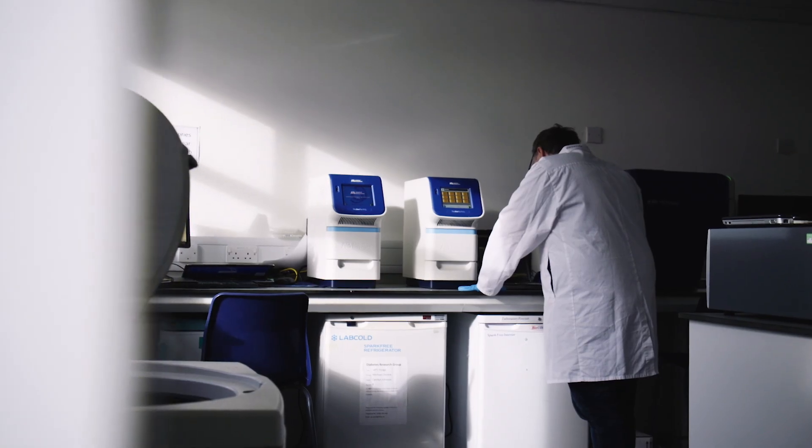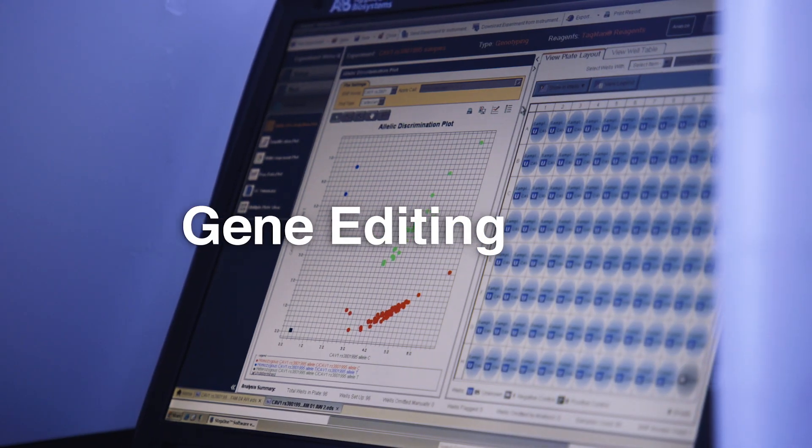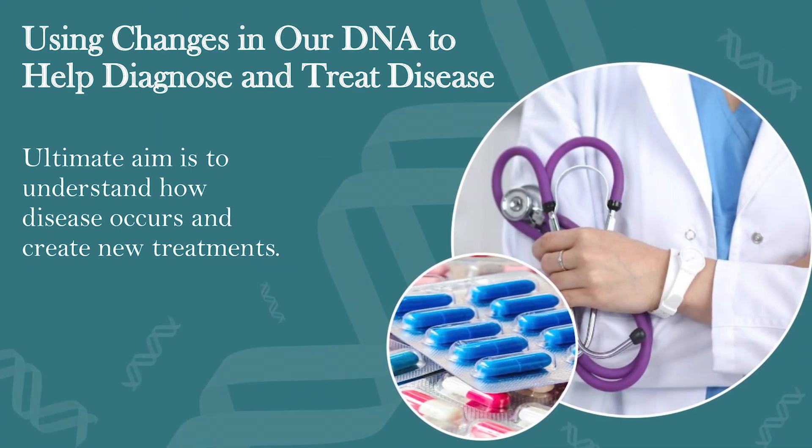More recently, new technology has been developed where you can do things like gene editing. So now not only can we look at the genes and understand the pathways, we also have the opportunity to go in and edit those genes, improve the situation, and hopefully either treat the disease or in the future prevent it.